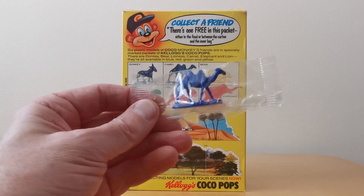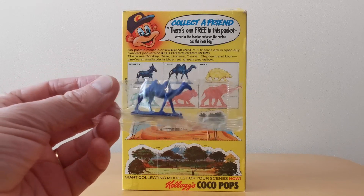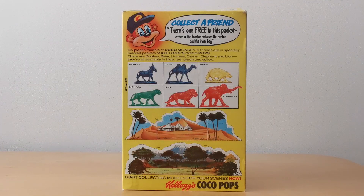So that's the actual figures - this is what they look like when you got them out of the cereal itself. They came in this see-through bag; in this case we've got a camel. And they came in four colours: blue, red, green, and yellow.